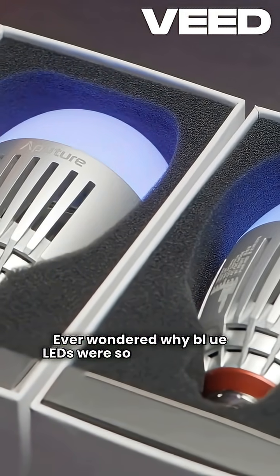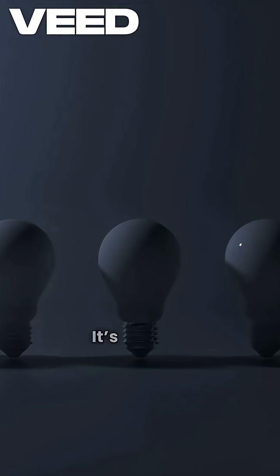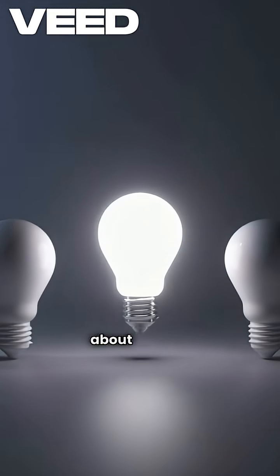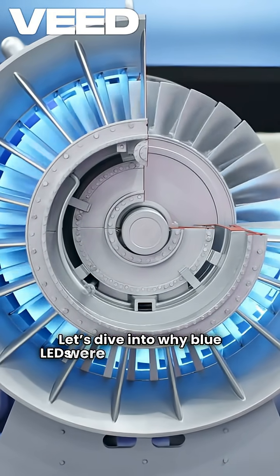Ever wondered why blue LEDs were so hard to create, while red and green LEDs lit up the world? It's not just about color — it's about science pushing the limits. Let's dive into why blue LEDs were a game changer.